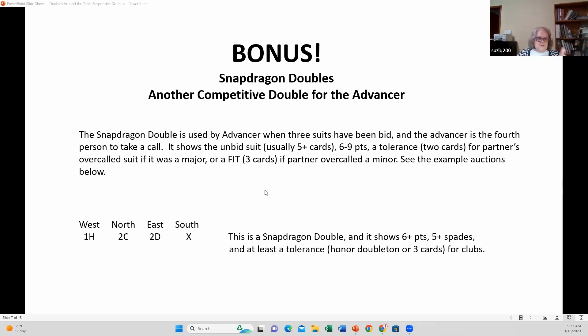That is the first of the doubles available to the advancer. There are others. This one is the snapdragon double — I think it has a really cool name. There are also Rosencrantz doubles, which are a bit esoteric. They have very specific requirements, so you don't see them used very much. If you play a lot of stuff that doesn't come up very often, you're liable to forget it when it does and your partner uses it.